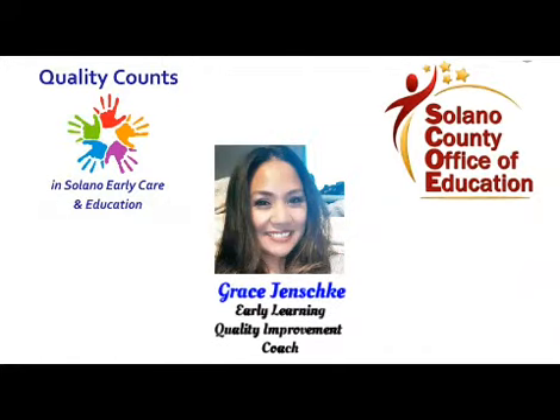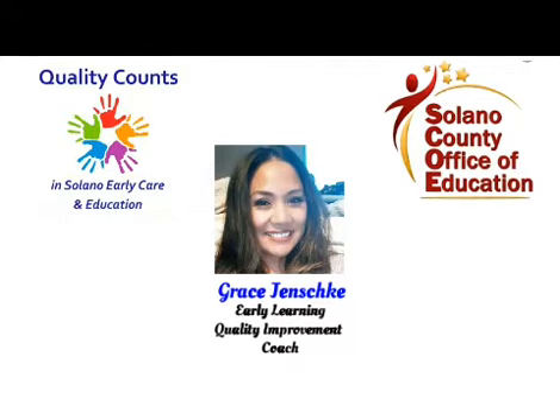Hello providers and families. My name is Grace Jenski and I am one of the Early Learning Quality Improvement Coaches with Solano County of Education.